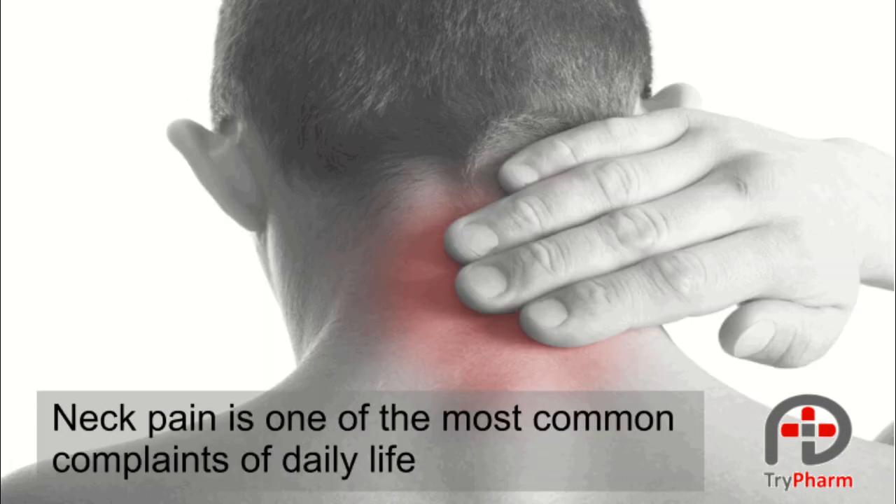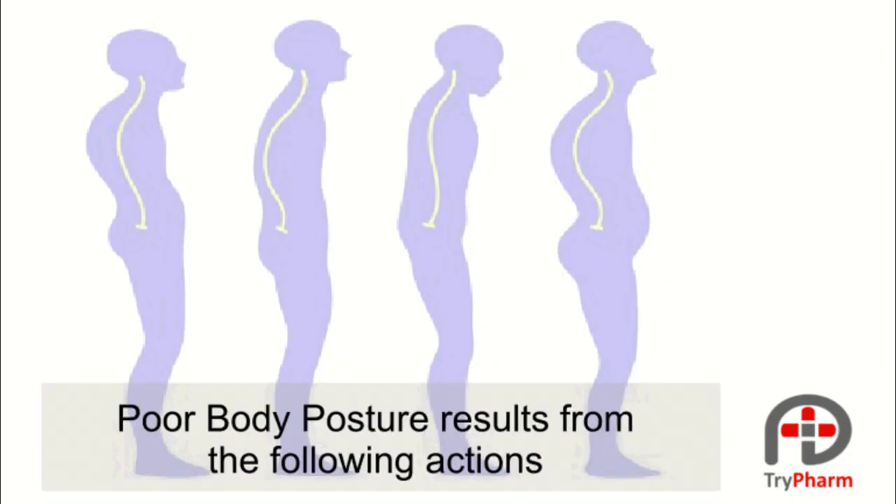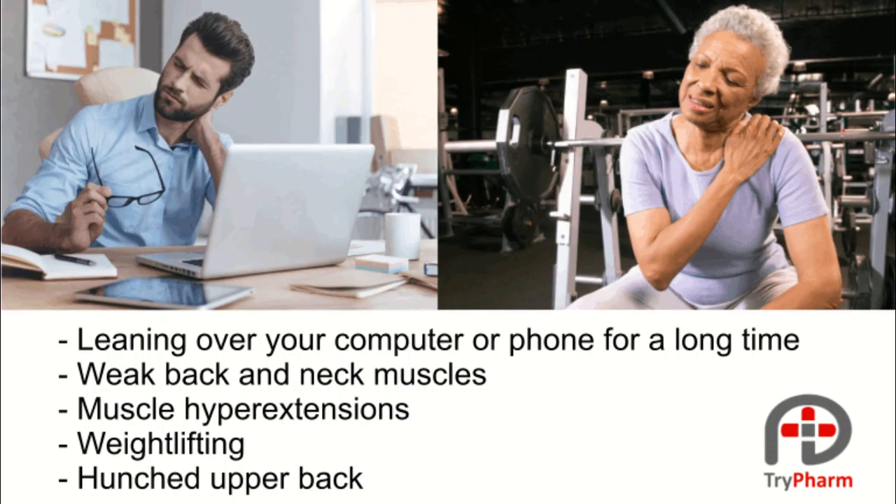Neck pain is one of the most common complaints of daily life. It can be caused by poor body posture which strains the muscles. Poor body posture results from the following actions: leaning over your computer or phone for a long time.